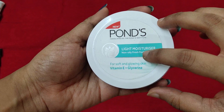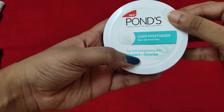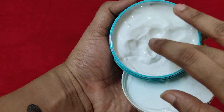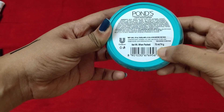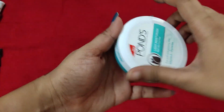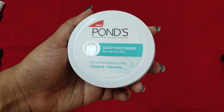The next product is the Ponds Light Moisturizer — I featured this in my summer makeup and skincare video, do check that out. It has Vitamin E and glycerin for soft and glowing skin. It's a non-oily, fresh-feel moisturizer — I don't feel any oil on my face when I apply it. This is 75 ml and retails for about 115 rupees, but you can find it on discount at Nykaa, Amazon, or Flipkart.